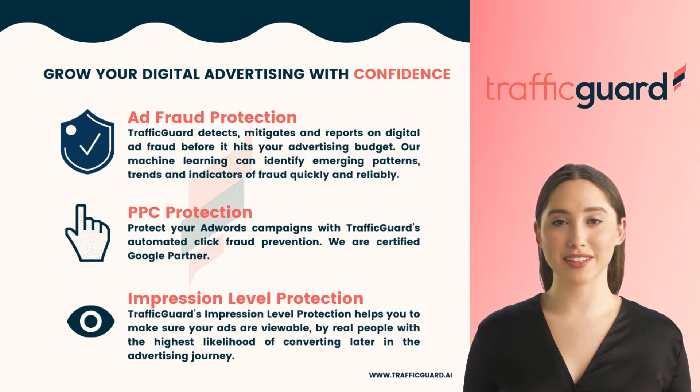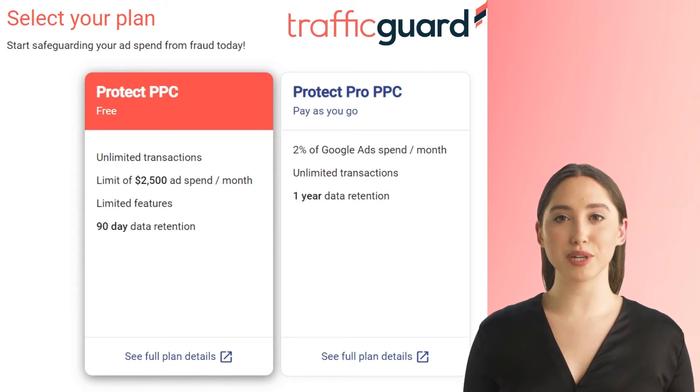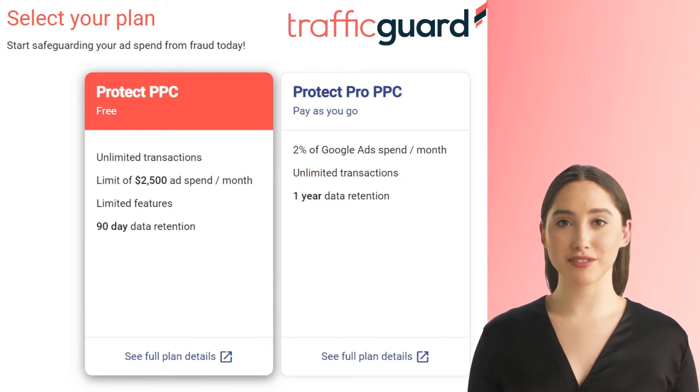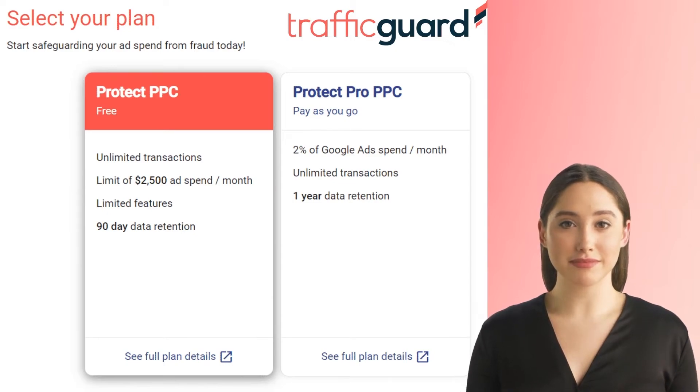This saves time and effort wasted on invoice reconciliation. In short, Traffic Guard has two main pricing options: the first, the Protect Plan, is free with up to two thousand five hundred dollars per month on Google ad spend. The Protect Pro package costs two percent of Google ad spend and includes all supported services.